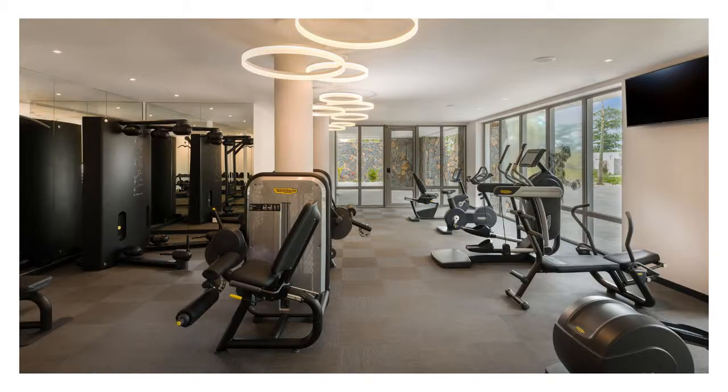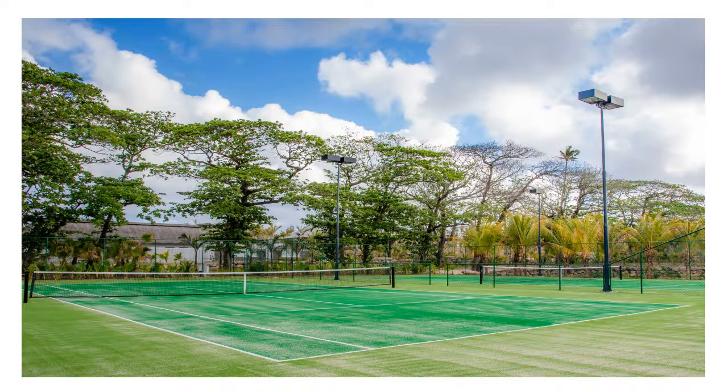For the more active, a fully equipped gym provides free weights, cardio machines, cable machines and fitness classes for guests to work out. Two floodlit tennis courts allow guests to play daytime or in the cooler evenings.